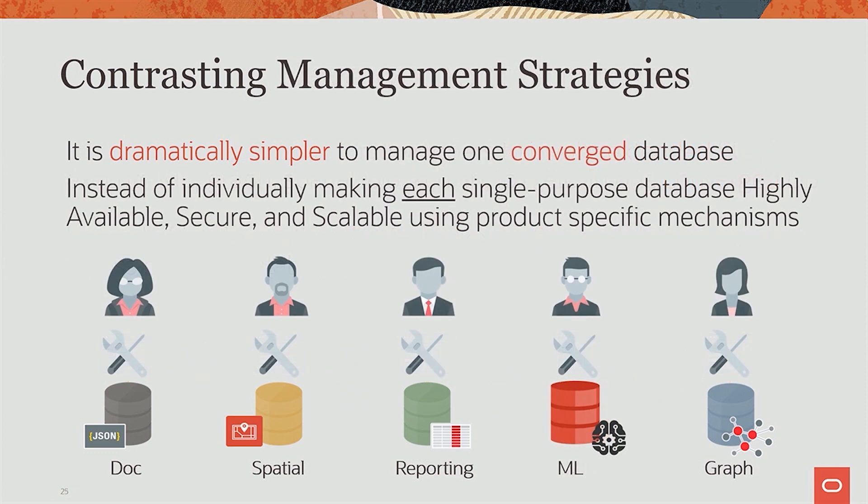Also on the management side, once you've created a plethora of specialized databases, you have a nightmare going forward. Every step seems simple at first — you say, I need spatial, let me stand this up; I need machine learning, let's do this; I need JSON; I need graph. But now you have to manage all of these for the rest of your life. You have to make them all highly available, secure, and scalable. Every one is different — everyone manages differently, everyone secures differently, the models are different. It's a nightmare for IT. We stand pretty clearly that it's much simpler on the converged database side, and that's what we're working on.